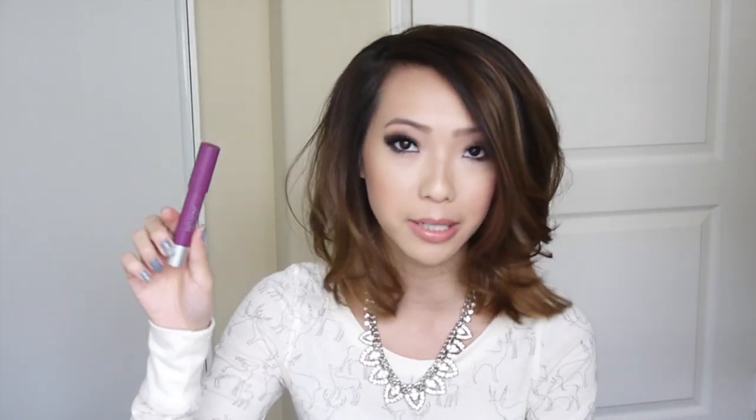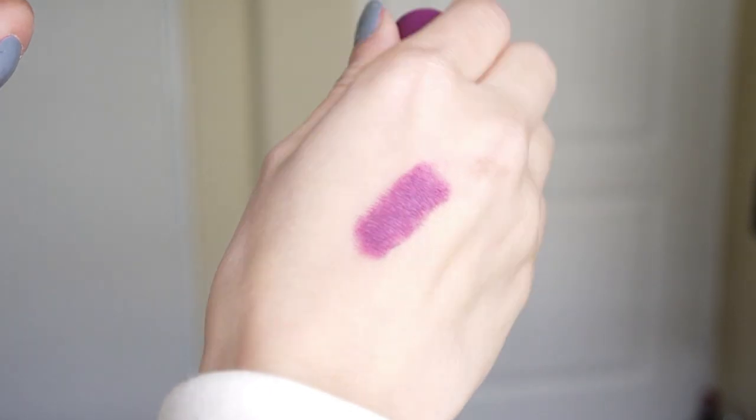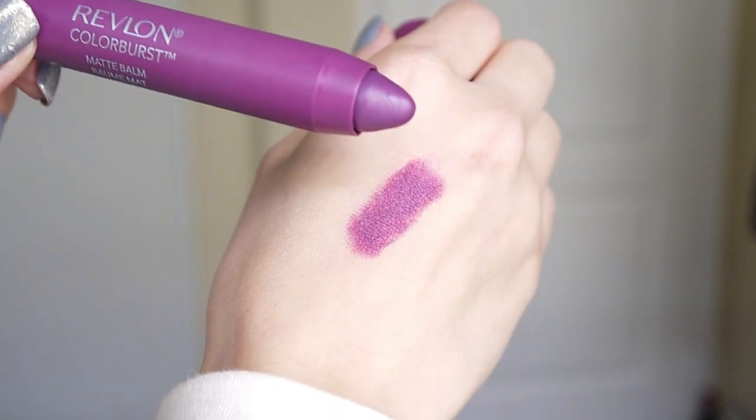Then I picked up a Revlon Color Burst Matte Balm. This has been around for a little while but I haven't been able to get my hands on this color. I seriously stalked all the Targets and Walgreens and drugstores around me and they were always out of stock. It's in 215 Shameless, which is like a really gorgeous deep plummy purple color. I finally found it at a random Target. I love the matte finish — it's really pretty, and it's actually really similar to one of my MAC lipsticks in Strong Woman.